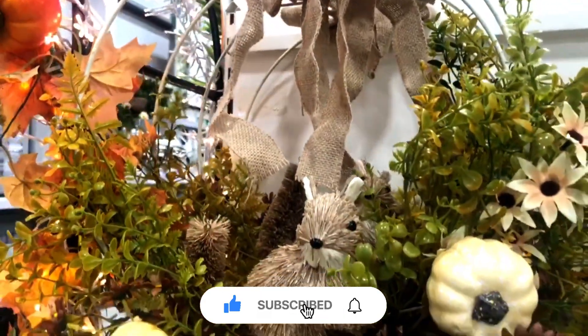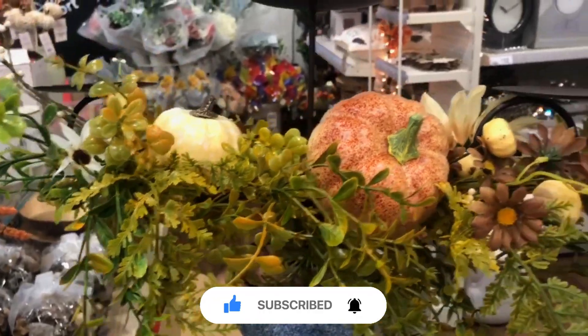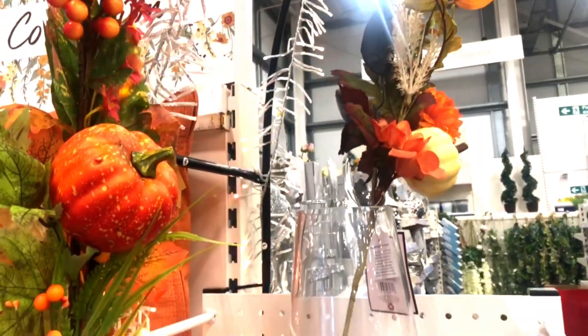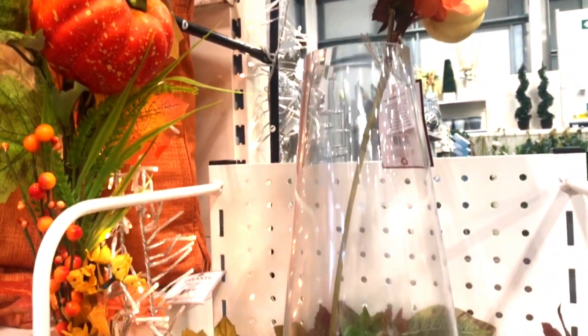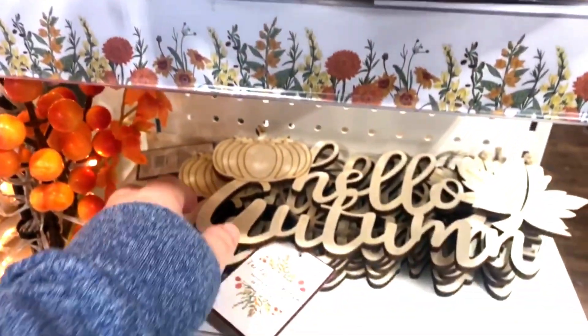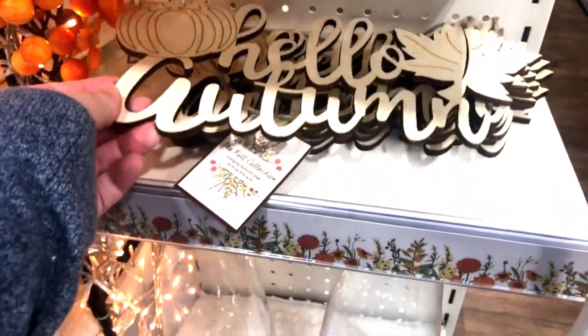Hello guys, welcome or welcome back to my channel. In today's video I'm gonna take you to The Range store — they've got a new autumn collection, let's take a look. I'm happy to see that they brought back the Hello Autumn sign.